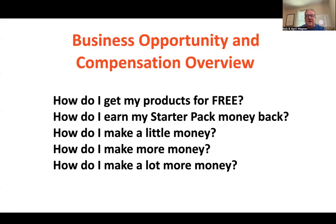Bob Wagner with BobAndAprilWagner.com. Thank you for taking a few minutes to look over how we go about earning money with our amazing business opportunity. I'm going to go over the financial aspects of our business and keep it as simple as possible — how we can get our products for free, how we can get our starter pack money back, how to make a little money, replace a salary, and how to make a lot of money.